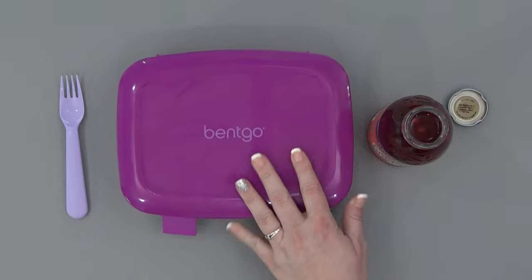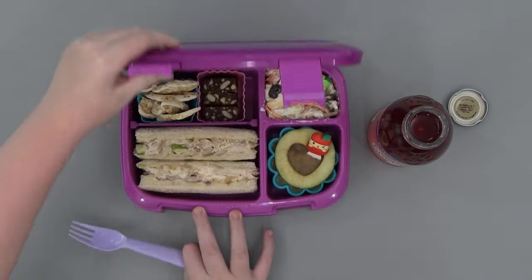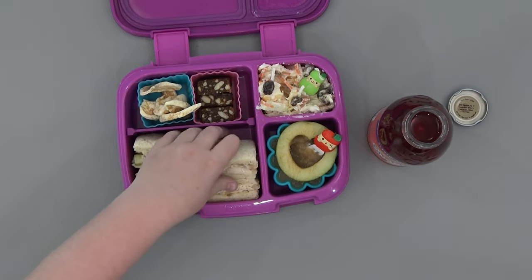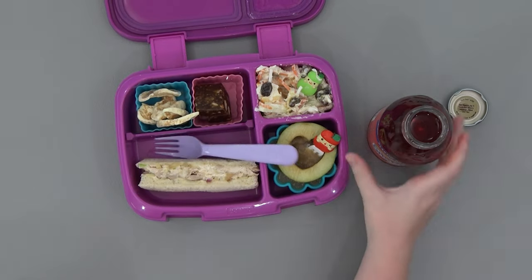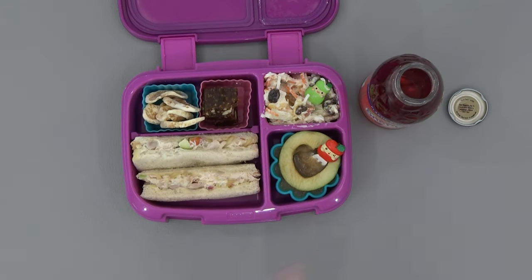Are you ready to try, Kenzie? Open her up. What was your favorite part? The apple Snapple and the sandwich.